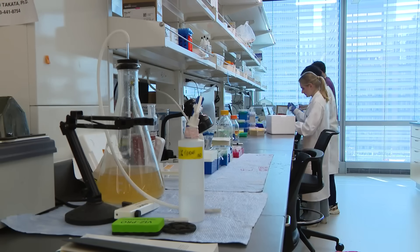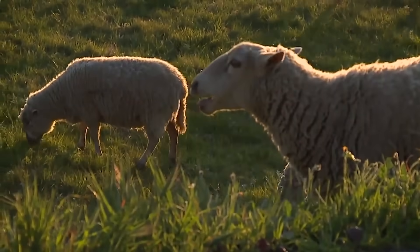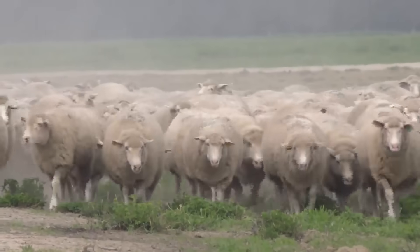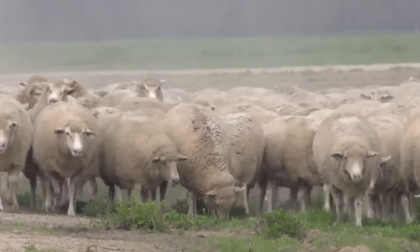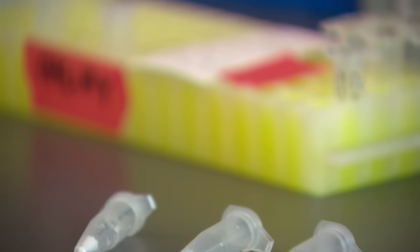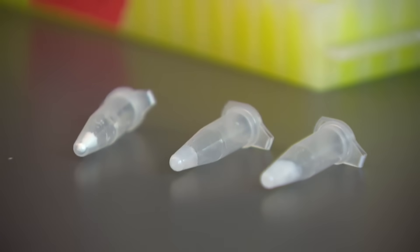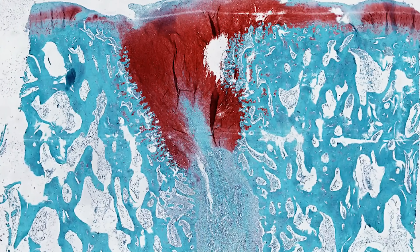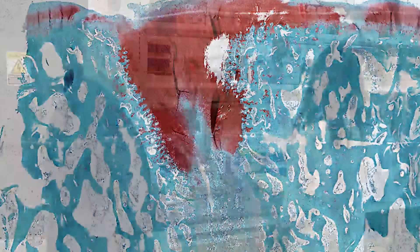Dr. Stoop and his team tested their substance in sheep. Sheep, of course, are almost as large as we are and as heavy, and therefore is a very good preclinical model to predict what might happen in humans. The sheep grew cartilage. We removed healthy cartilage, then filled the defect with our material, and then six months later, we see that authentic cartilage has been regenerated in the place where there was a defect.